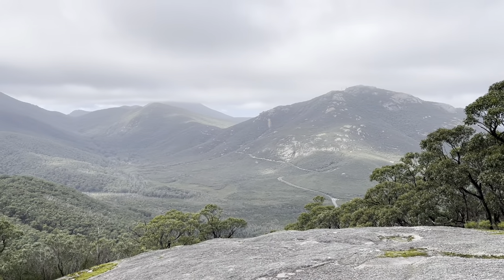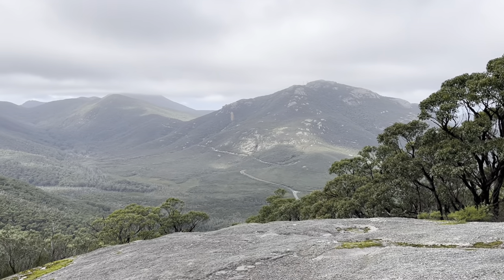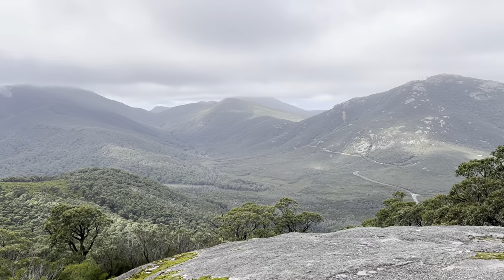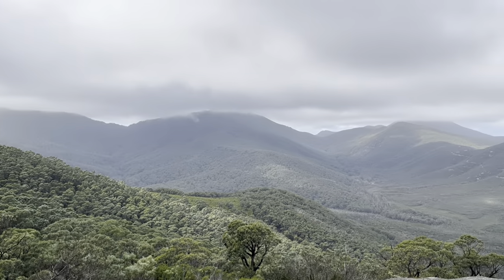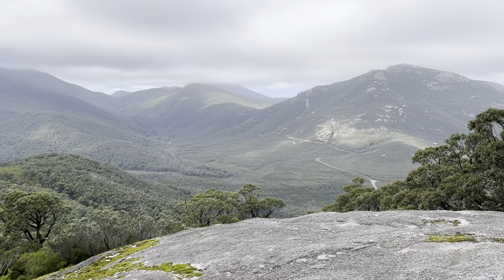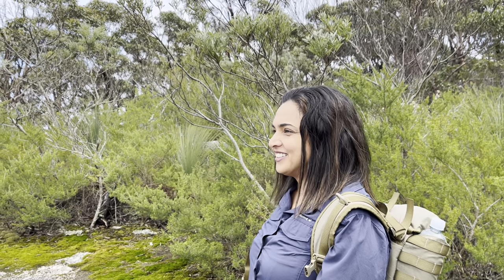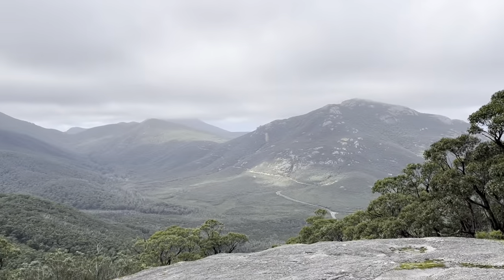Here we are, pretty much on top of Mount Bishop now. This is the first lookout. That one there is Mount Oberon, and up there is Telegraph Saddle, where a lot of the overnight hikes start from. The mountains have got their heads in the clouds today — great view, worth the effort. What do you think? It's beautiful. Worth the effort? I reckon it is too.